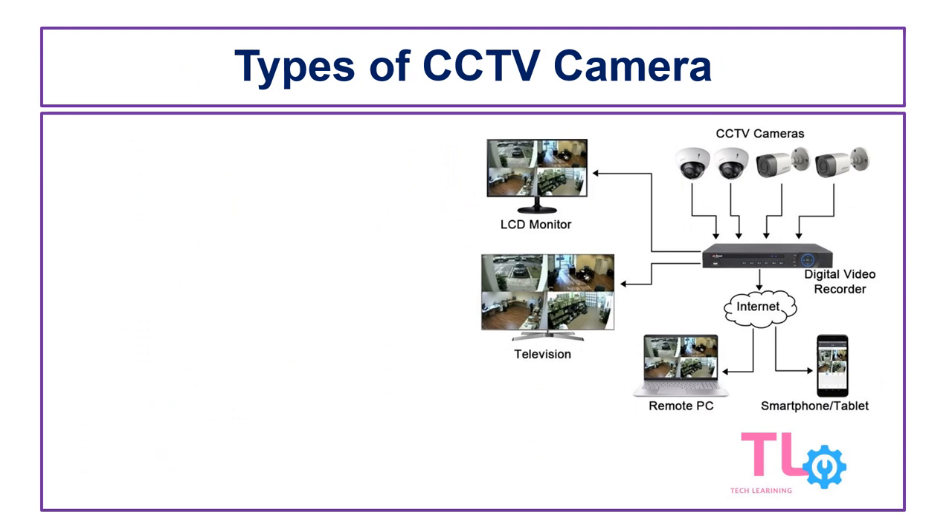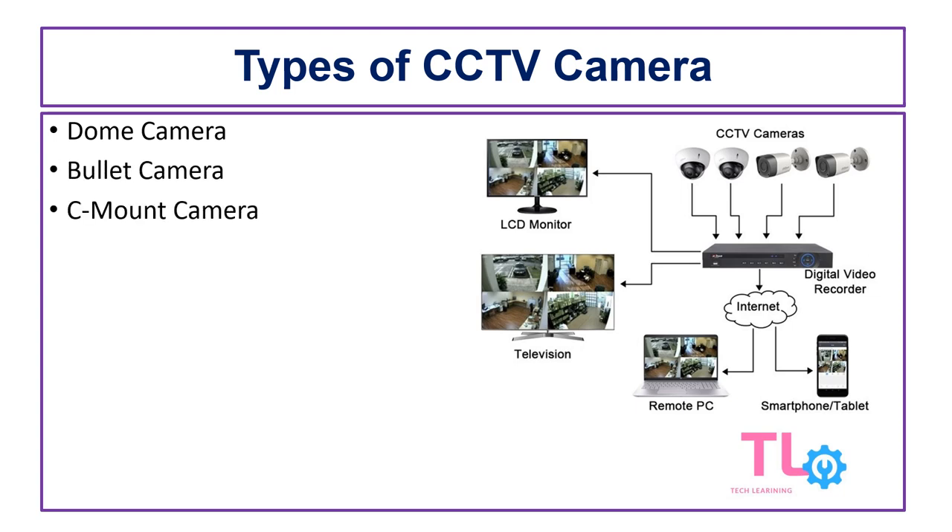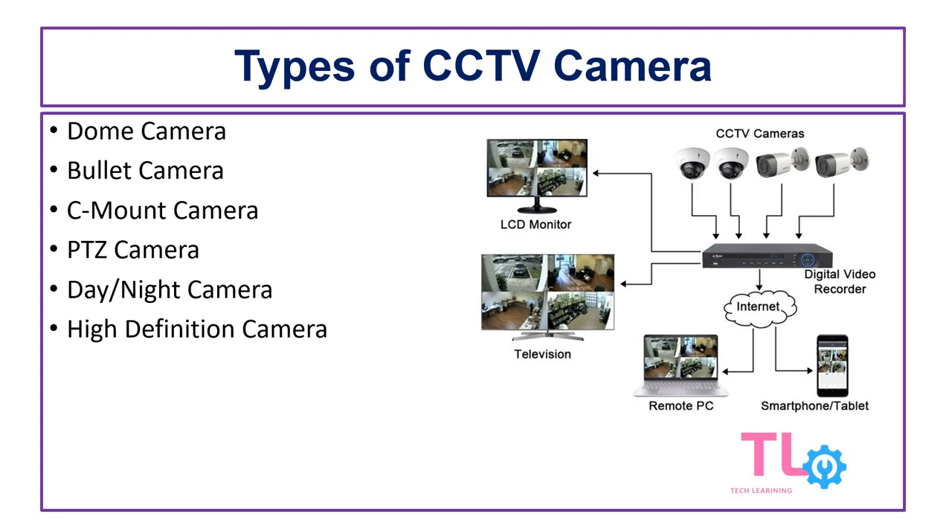A closed-circuit television system, or CCTV, is an important component of any business and domestic security system. There are different types of CCTV cameras on the market. In today's video, we will talk about these different types of cameras: dome camera, bullet camera, C-mount camera, PTZ camera, day-night camera, and high-definition camera. So let's get started.